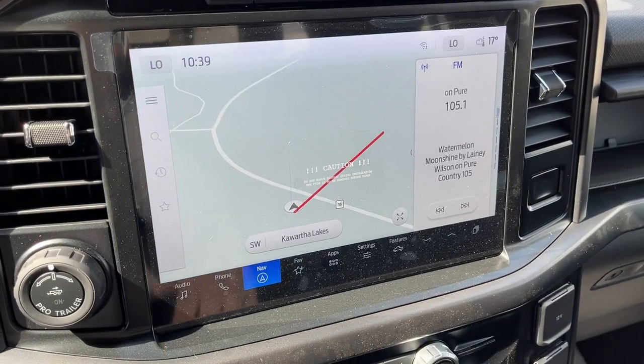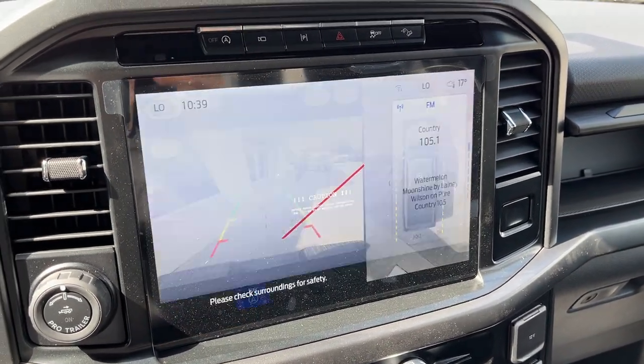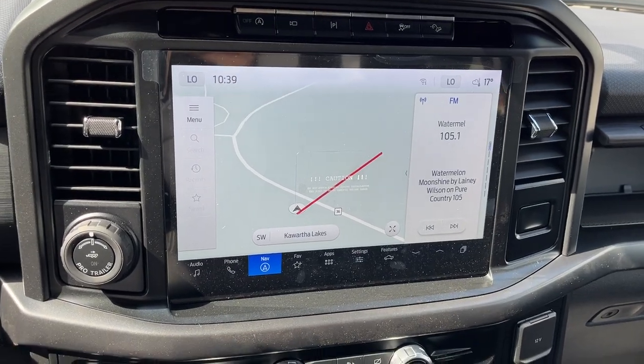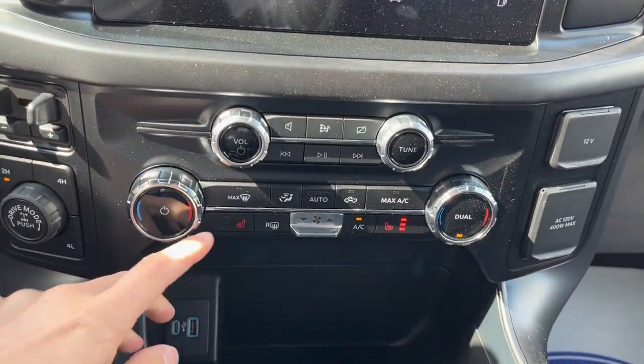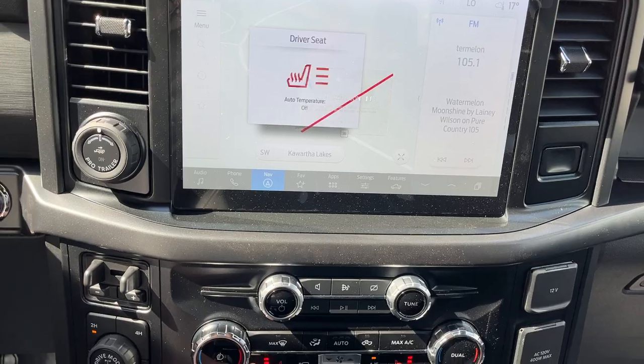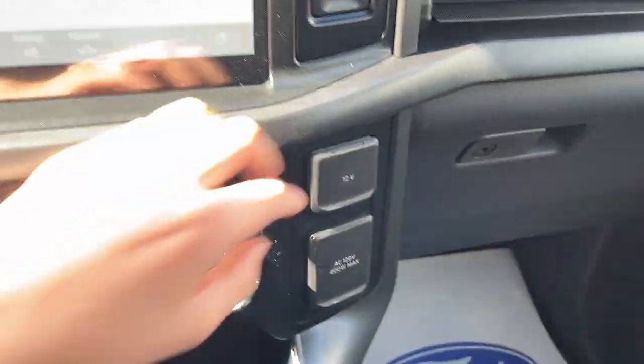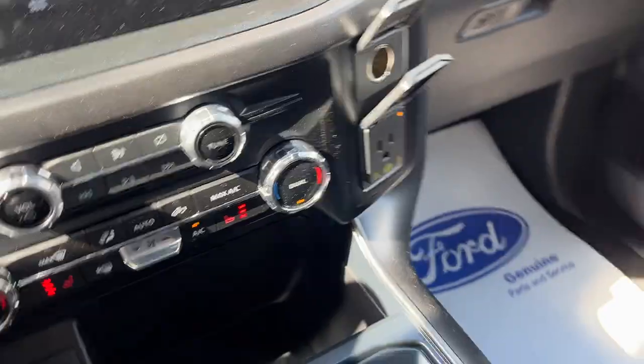You have a beautiful 12-inch center display with your reverse and 360-degree camera view. You also have connected navigation and wireless Apple CarPlay and Android Auto. There are dual climate controls, automatic heated seats with standard three-setting controls, and a couple of USB options up front along with plenty of power options on the side.